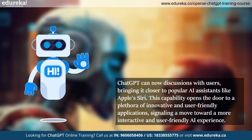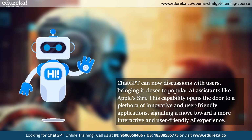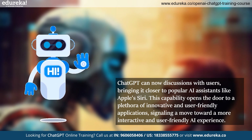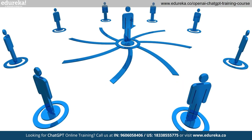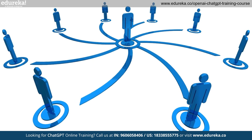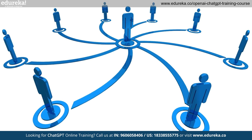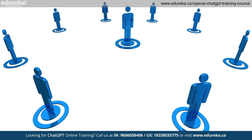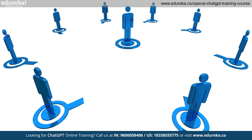ChatGPT can now chat with users, getting closer to popular AI assistants like Apple's Siri. This opens the door to lots of creative and easy-to-use apps, making AI even more user-friendly and interactive for everyone. The new voice and image recognition features will make it easier for users to communicate — you can talk to it for quick answers, share pictures to solve practical issues, and have a more engaging AI experience. This step forward boosts learning, accessibility, and creativity, creating a smoother partnership between humans and machines.